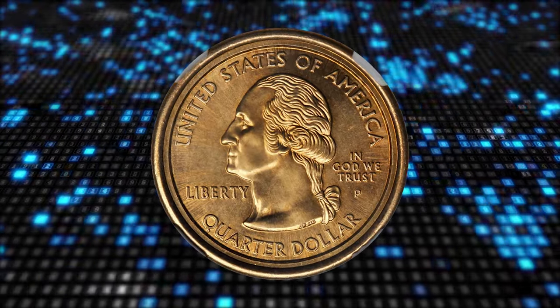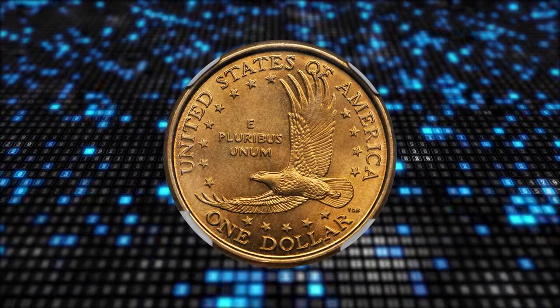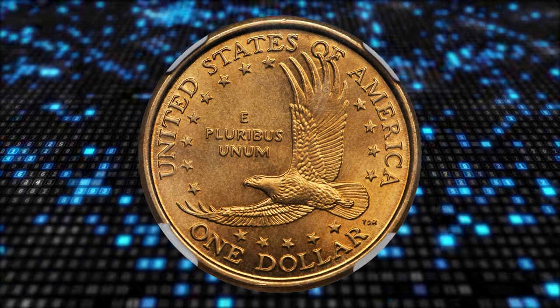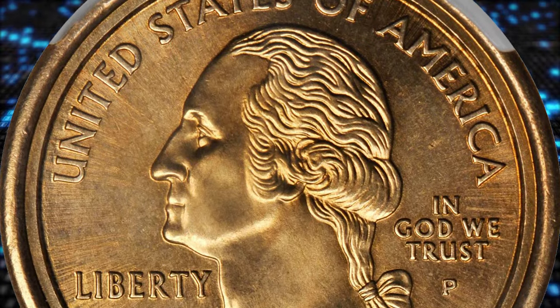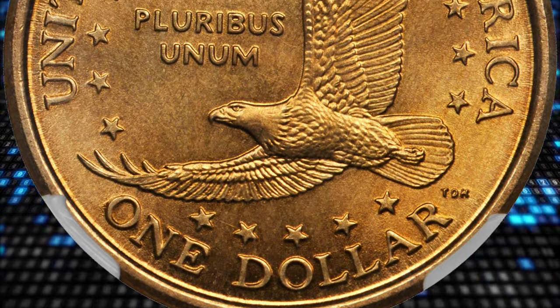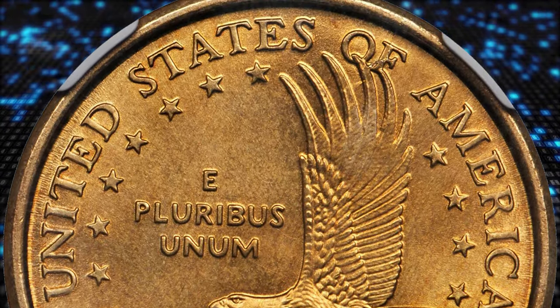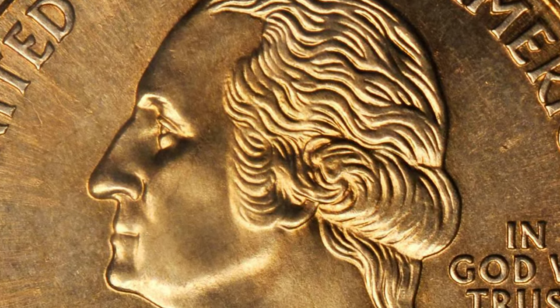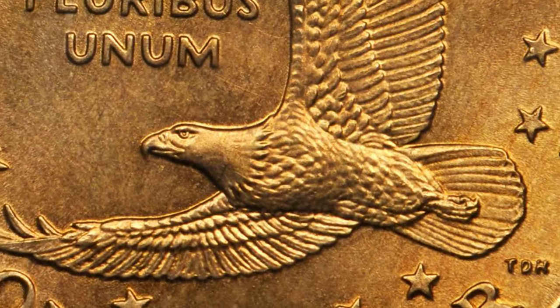Number one: this is the famous 2000-P Sacagawea dollar / Washington Statehood quarter mule — one of only about a dozen examples known. According to Stack's Bowers, graded Mint State 67 by NGC. The definition of a mule is the pairing of two dies not intended to be used together; for this reason, mules are extremely rare and highly sought after. This coin is die pair one, with a die crack from rim through the 'F' in 'OF' on the Sacagawea dollar side.